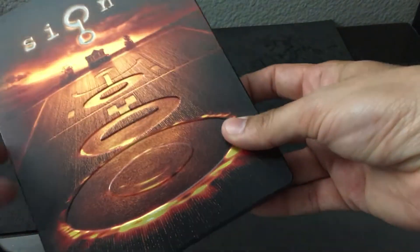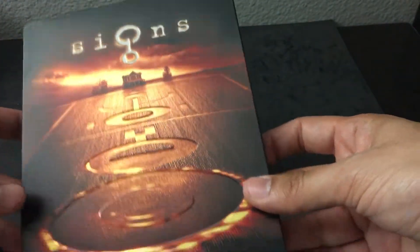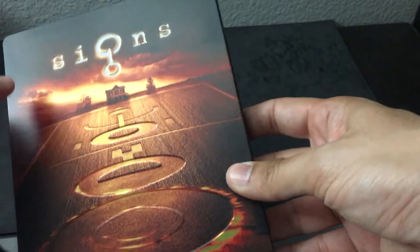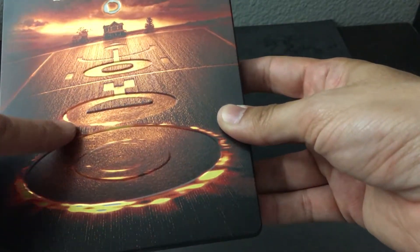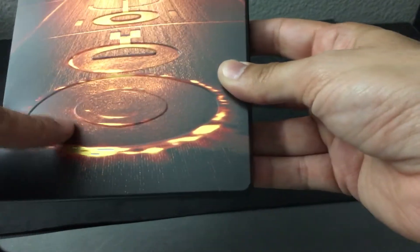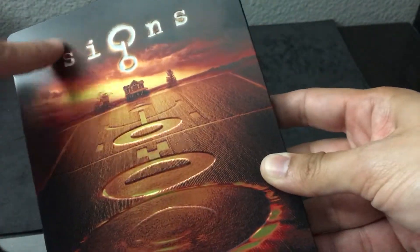This particular release comes to us from Zavvi. Zavvi did a great job with this Steelbook. The colors are rich, you can see the house way in the background, you're seeing these burnt-in symbols here that are debossed and then embossed. Very cool image that we're seeing here, and the colors are just wonderful.